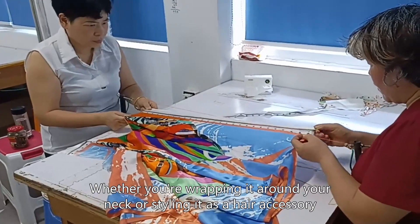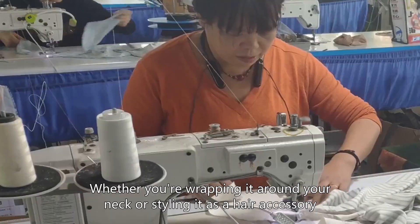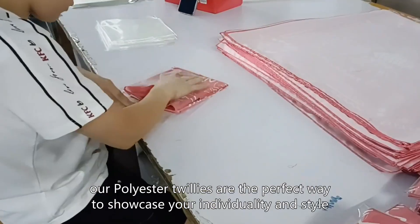Whether you are wrapping it around your neck or styling it as a hair accessory, our polyester twillies are the perfect way to showcase your individuality and style.